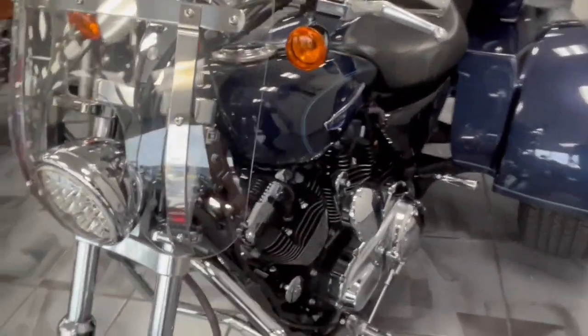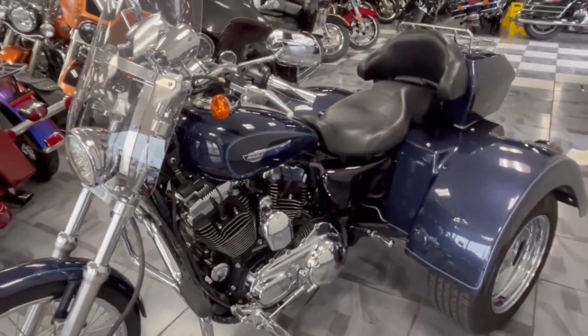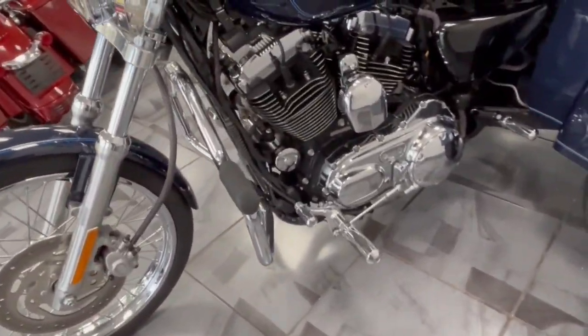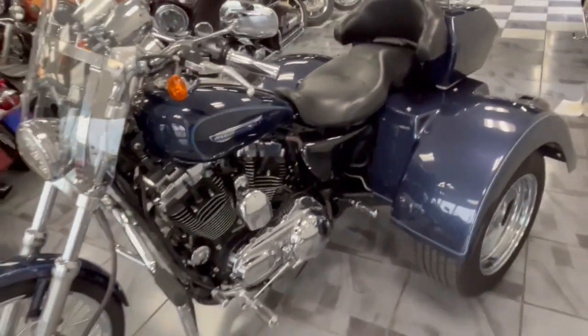Guys, this is a cool, cool bike for anybody who's looking for a trike but doesn't want to spend that crazy trike money. This will definitely turn heads anywhere you go. Definitely think it's going to be a great gift for underneath someone's Christmas tree this year.